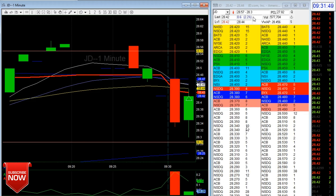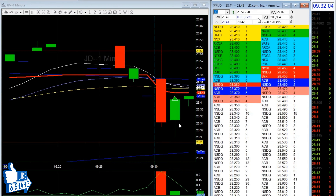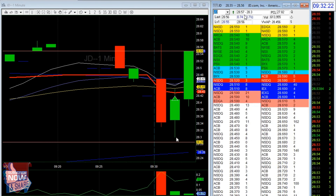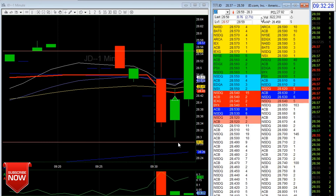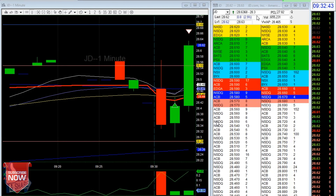I was looking to short JD, but I saw the 200 moving average and a key level — it got rejected there, so I got in below VWAP, which is a bit dangerous. I was risking about 10 cents with a target of around 20 cents to the downside. As you can see, it did not hit my target at first.